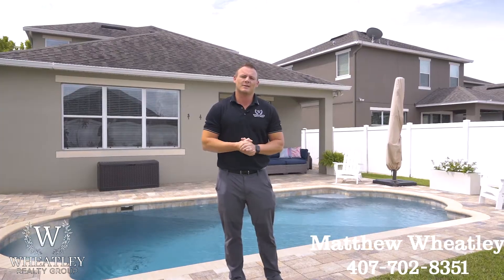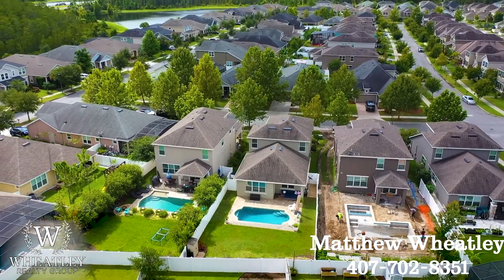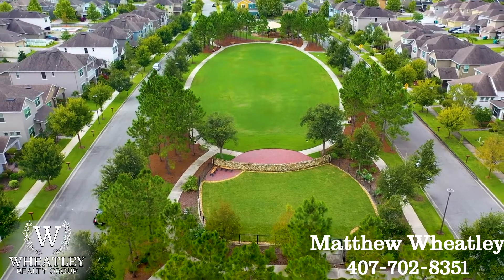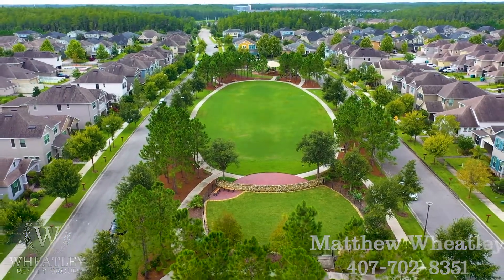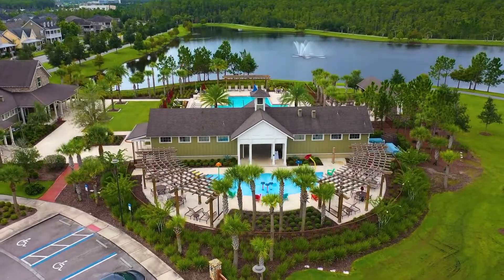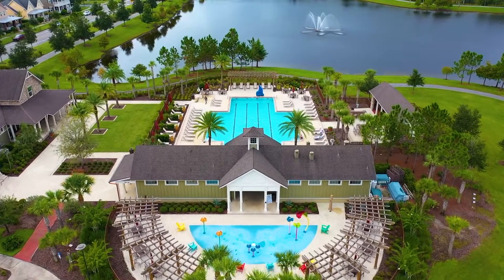Thank you for taking a tour with us today guys. If you want to check out this home in person, give me a call today. Bye.